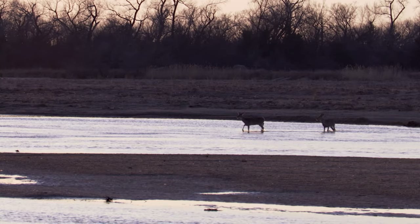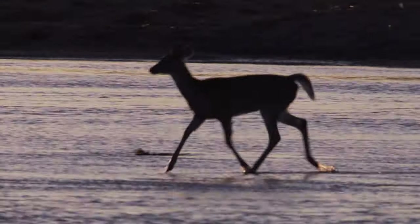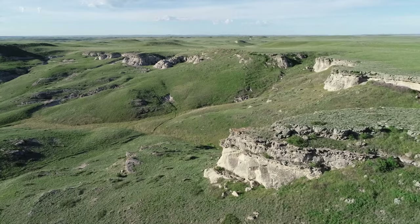The Nature Conservancy has been working along the Platte River since 1971. Our mission is pretty simple — we're here to conserve the lands and waters upon which all life depends. Over the last 50 years we have protected about 100,000 acres across the state.